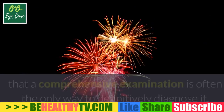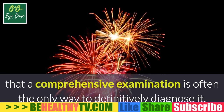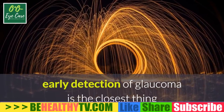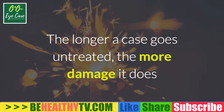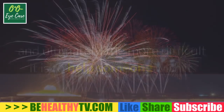Glaucoma is a common, often very hard to catch eye disorder — so hard to catch, in fact, that a comprehensive examination is often the only way to definitively diagnose it. Although no one likes to visit the ophthalmologist any more than they have to, early detection of glaucoma is the closest thing you will find to a guarantee of effective treatment. The longer a case goes untreated, the more damage it does, and ultimately the more difficult it is to help someone with it.